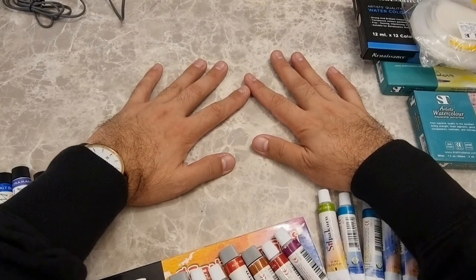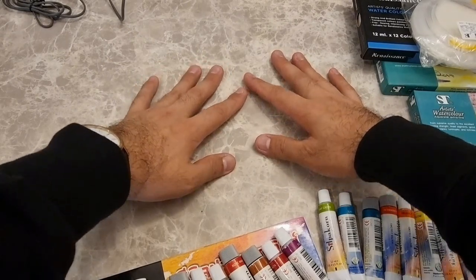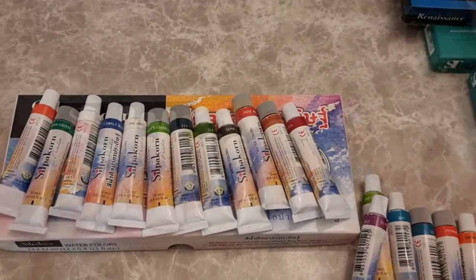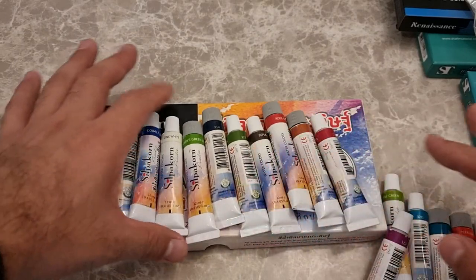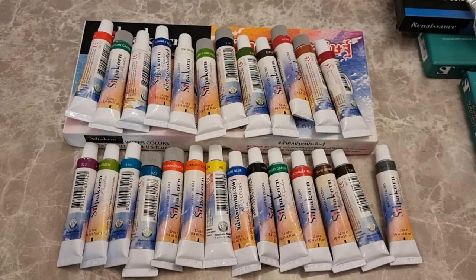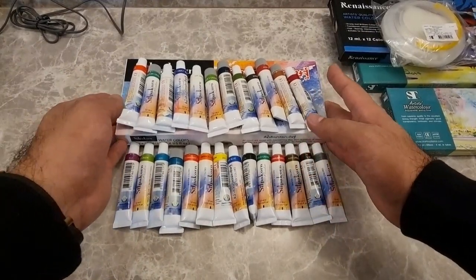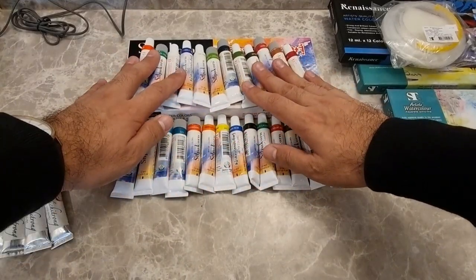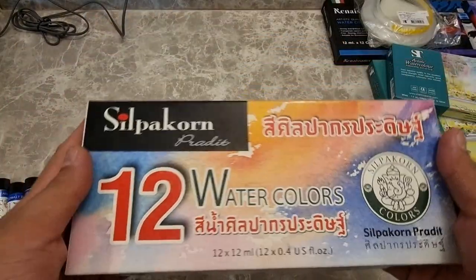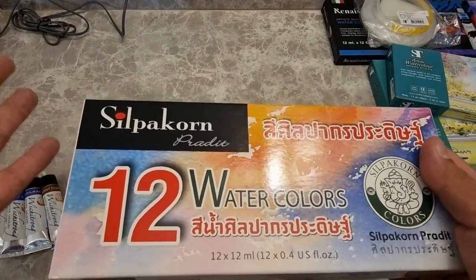Since we're here in Bangkok, I'd love to check out all the local made-in-Thailand brands. Let's begin with the Silpa Corn watercolors — these are the Silpa Corn Pradit watercolors made by Silpa Corn University. These are the student-grade paints, and they have 38 colors in their line. I collected all 38 colors from separate shops. They're available at CW Art at BACC and also at Medium and More. The set costs 450 Thai baht or about 13 US dollars — in some shops it's cheaper, around 360 baht or 11 US dollars.